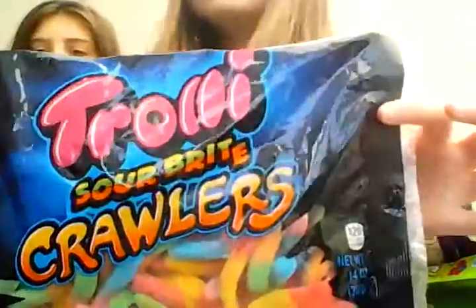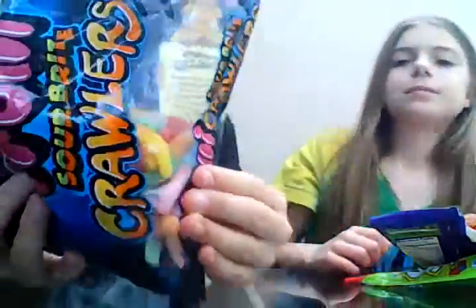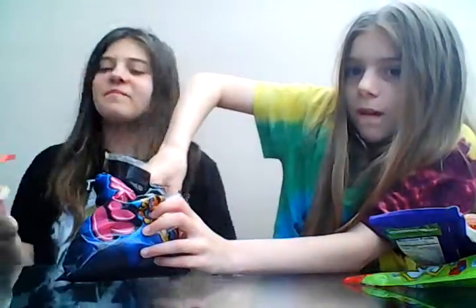The next ones we're going to try are from this big packet — it's a Trolley Sour Bite. They look really interesting and they actually smell good — oh my god, they smell like bubblegum! I got the yellow and red one, and Lauren's got the orange and green. Ready — three, two... oh, half of it is one flavor and the other half is really good!